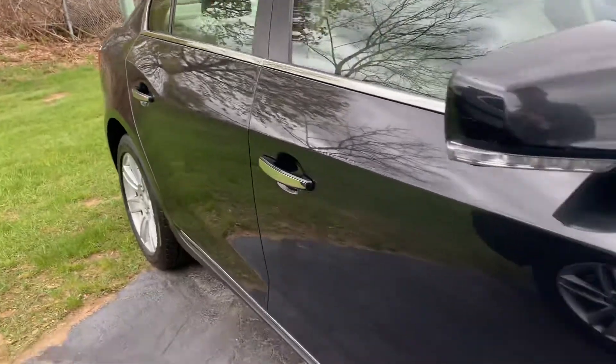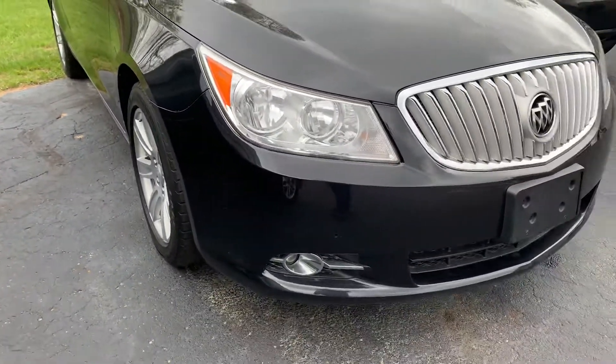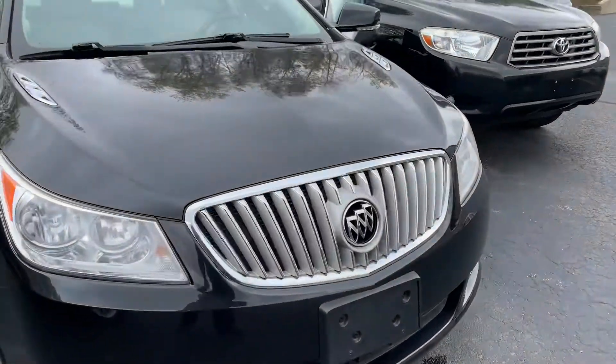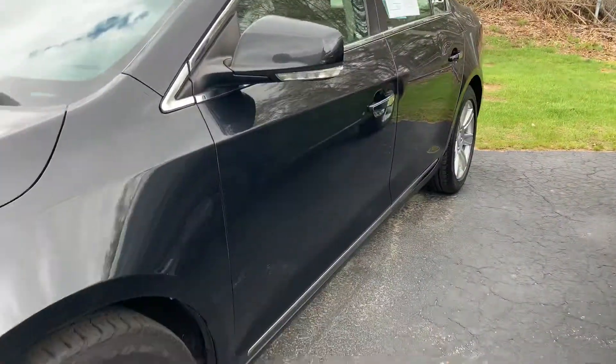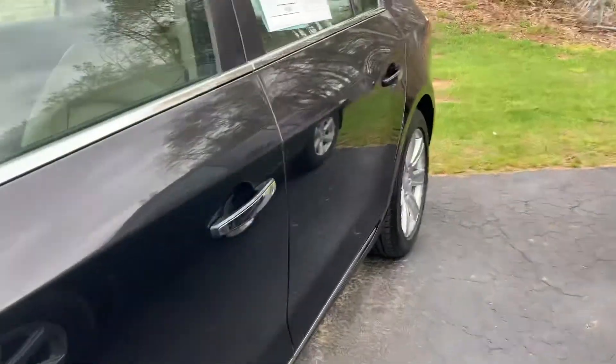Not a door ding down this whole side. Nationwide delivery available — if you're looking at this out of town, just see it on YouTube and let us know if it's still available; we'll bring it to you. High-intensity headlights, nice grille slats up front, fresh oil change. New brakes — this thing is literally ready to go. KomodoMotors.com. No door dings down the driver's side either.